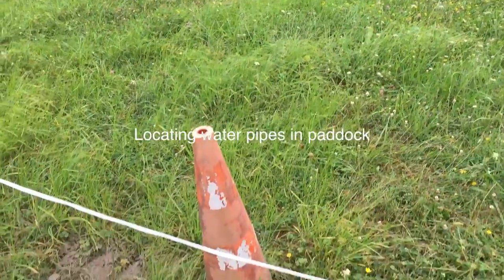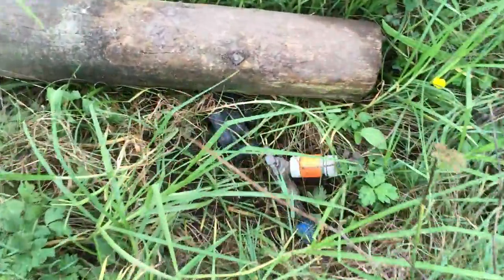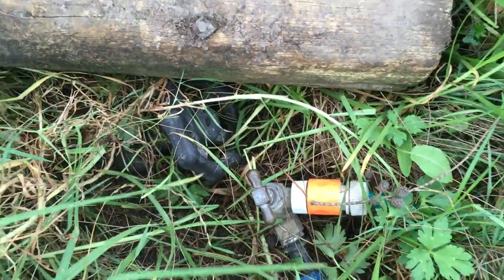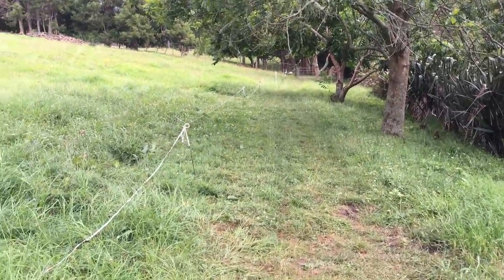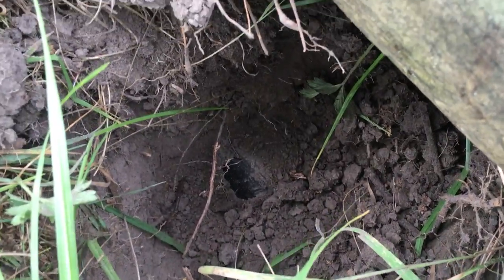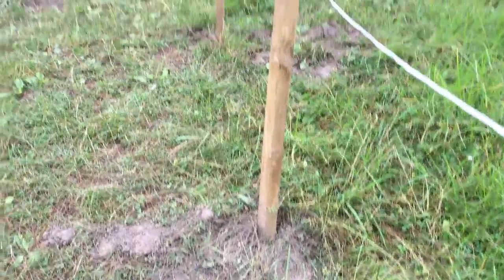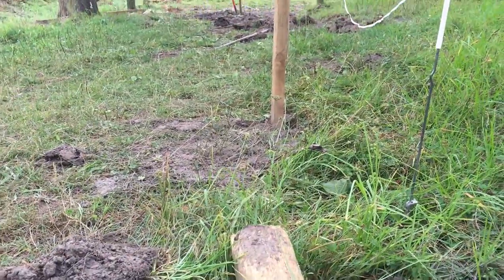I'm here in the paddock uncovering some of these pipes. We've got the tap that runs to the west paddocks, roughly to the right of that line there. I've uncovered the pipe — black Alcathene pipe — here it's about 130 millimeters deep, and it runs through in a curving line.